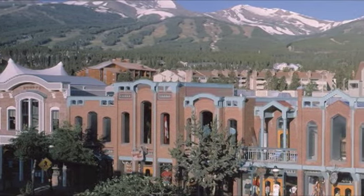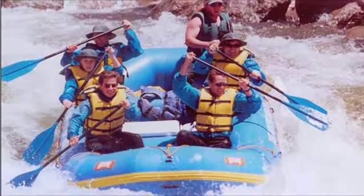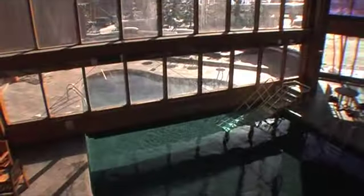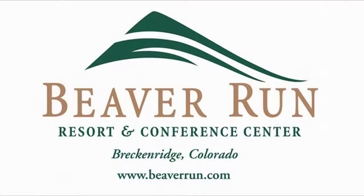Breckenridge is also a year-round playground with tons of summer activities, and Beaver Run offers the perfect home base all year long. The Beaver Run Resort and Conference Center — the comfort of your own home combined with the amenities of a first-class hotel.